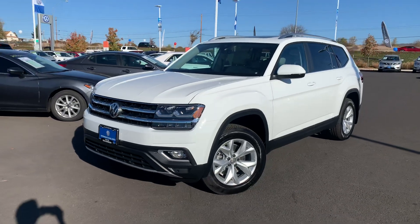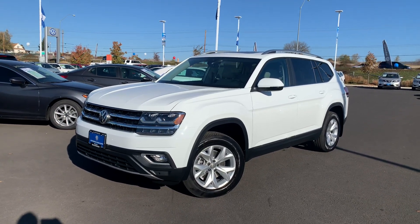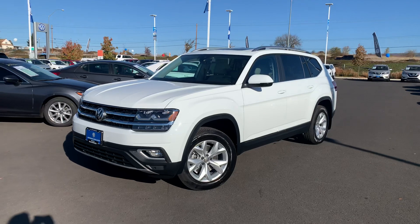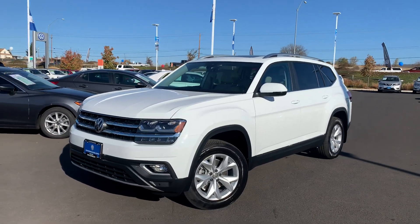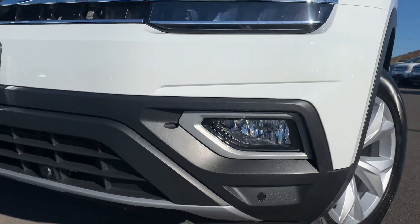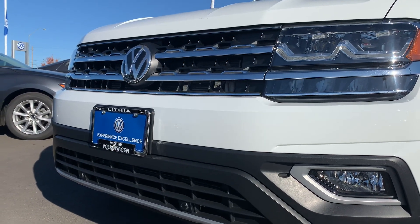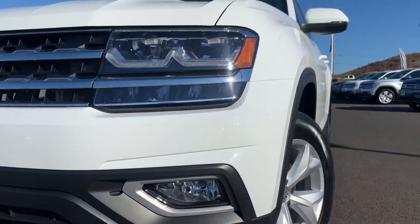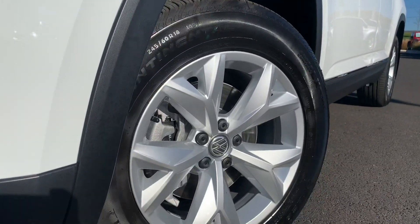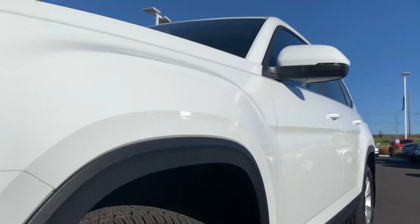Hey guys, Hunter here from VW World. Here is another one of our 2019 Atlases, this one being an SEL. The big changes for the 2019 model will be found in the interior — the outside remains mostly unchanged. We can see some little outline trim pieces on the fog lights that are more of a metallic color, and the LED headlights also remain mostly unchanged. This one is running the smaller 18-inch wheels, not the 20s, in Pure White.